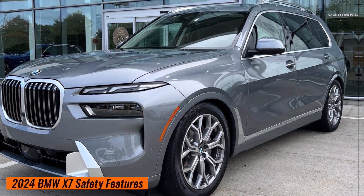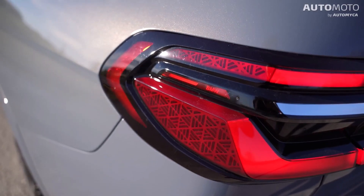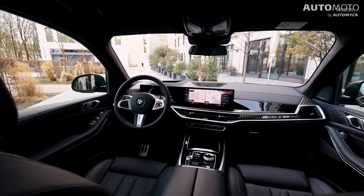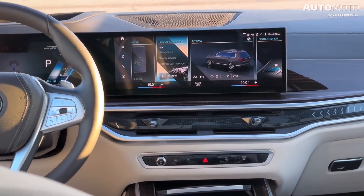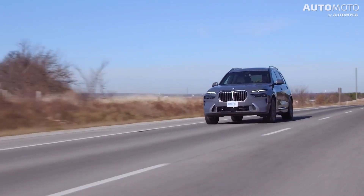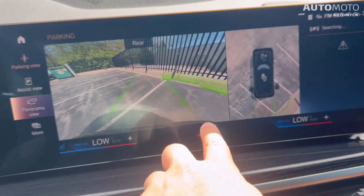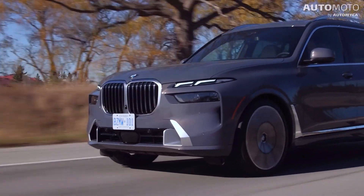The BMW X7 combines power, speed, and style with high-tech safety features designed to protect the driver and passengers. It features eight strategically placed airbags, including front, side, and head airbags. The active protection system monitors for potential crashes and takes preventive safety measures, detecting driver fatigue or distraction and alerting them to rest. In the event of an impending crash, it tightens seatbelts and closes windows and the sunroof. The surround-view camera provides a 360-degree view, making parking and navigating tight spaces easier.